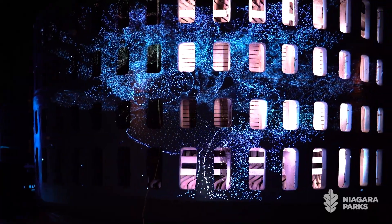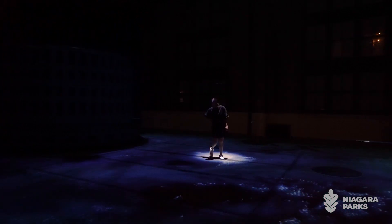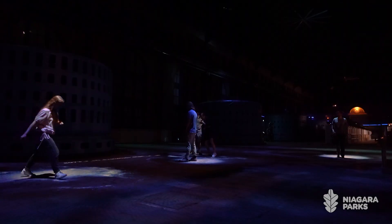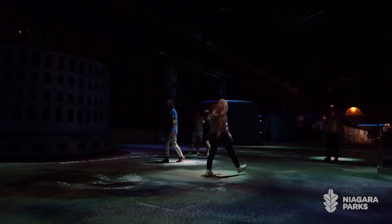We knew that we wanted to create a piece that was interactive and that changed just a little bit depending on the people that were here and the guests that would walk around and experience the stories.